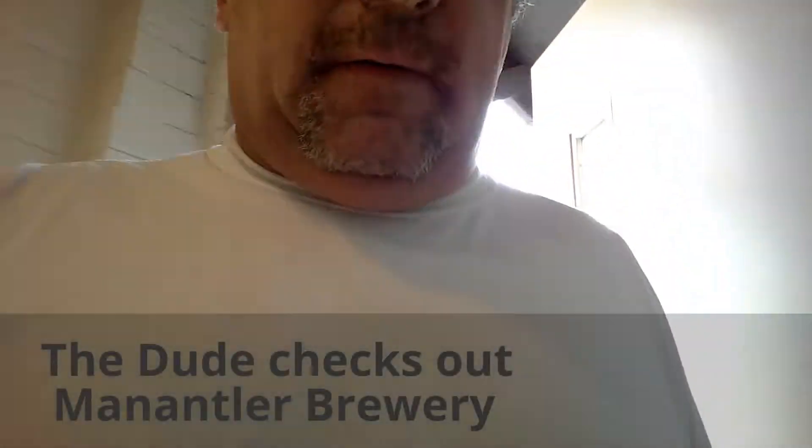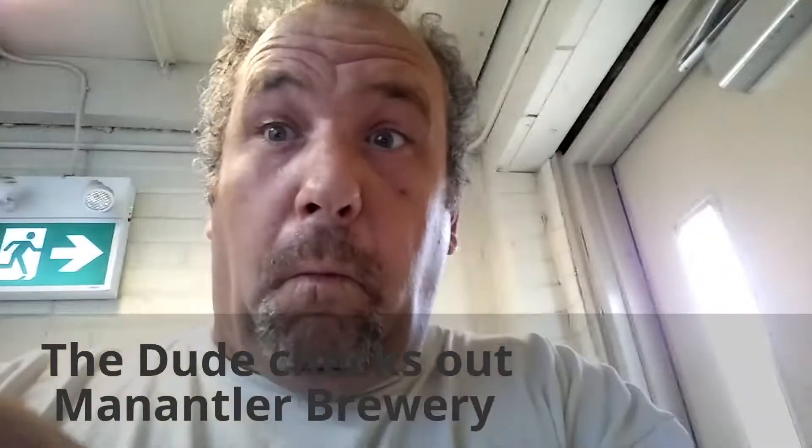I've been instructed to go downstairs. Here I go. Alright, hey dudes. So here I am, I'm at Mantler Brewery, and I like this space. Behind me is a great big palette of — I believe those are hops. Let's go check it out.